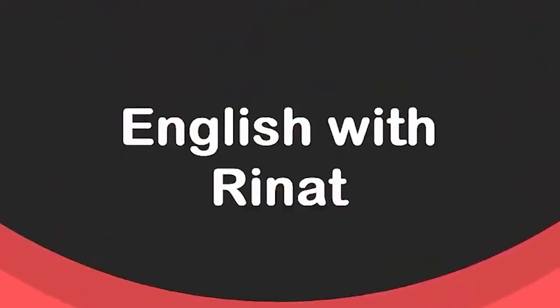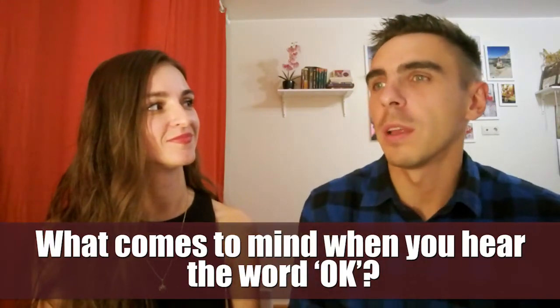So, here we go! So, Anja, what comes to mind when you hear the word OK? I think about the most useful word in the world. OK is used in any language, I think. Absolutely right.